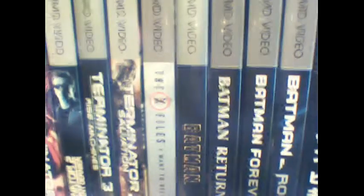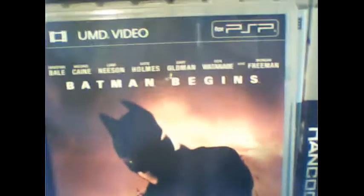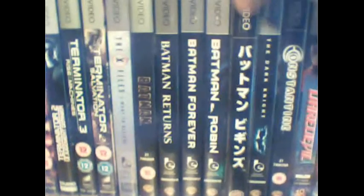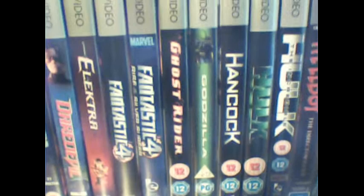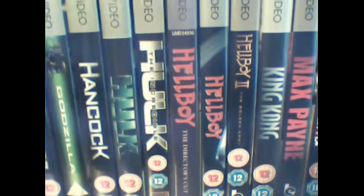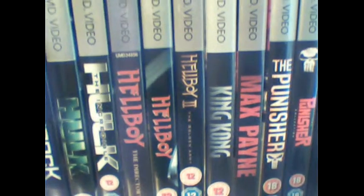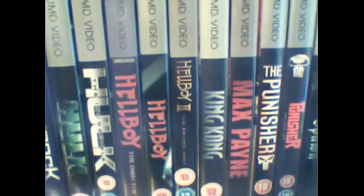Then I've got X-Files and my Batman collection. I'd like to show you this one — it's a Japanese release of Batman Begins with some nice cover art on it. Then we've got Constantine, Daredevil, Elektra, the Fantastic Four movies, Ghost Rider, Godzilla, Hancock, the Hulk movies — the re-release and the newest one — and the Hellboy movies including the director's cut of Hellboy as well.